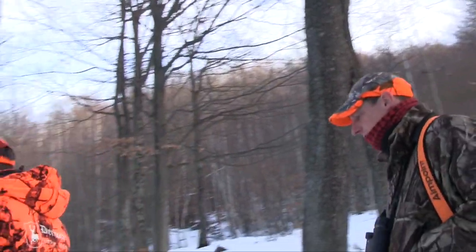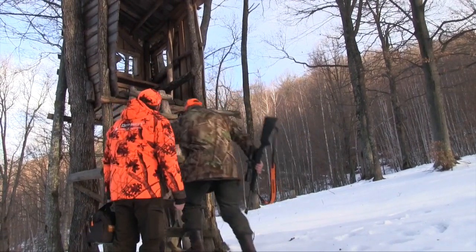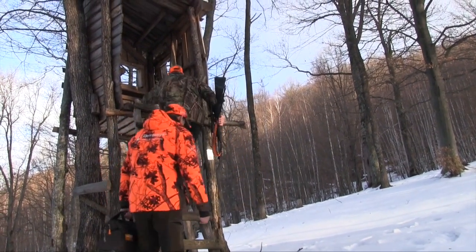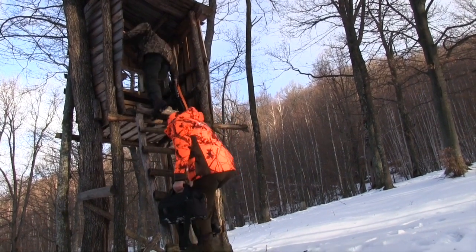As we approach our high seat we know we're in for a good hunt. There's plentiful sign of fauna and we've already displaced one flock of mouflon on the way in. It's time to ascend to our lofty perch and see what this late afternoon hunt brings.